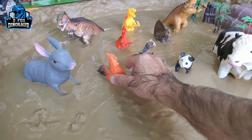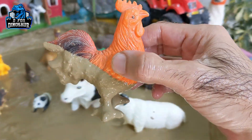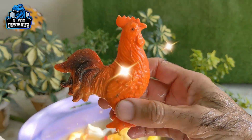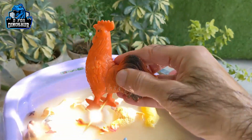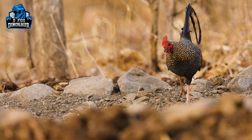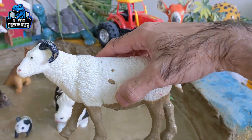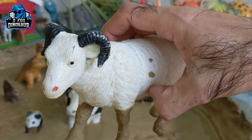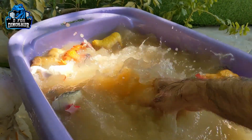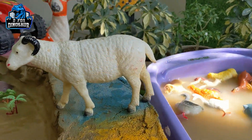And the next one we have is a rooster — another cute little farm animal. Let's clean this rooster. Here we go — rooster. I like the sound the rooster makes. And the next one we have is a big sheep standing in our mud ground who has a lot of wool. This white sheep is so cute and a bit dirty, so let's wash her. Here we go — the sheep is clean and looks so nice.